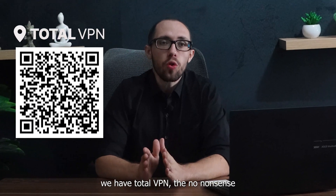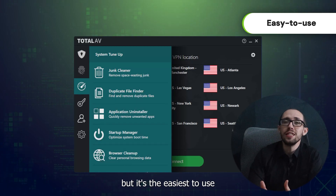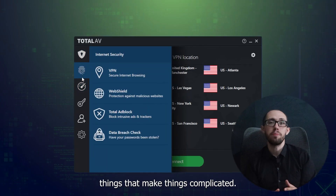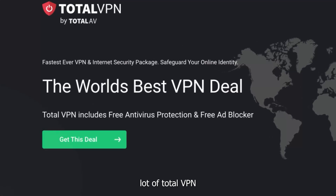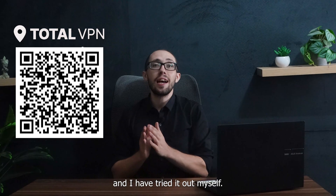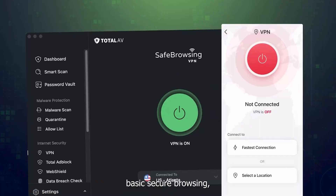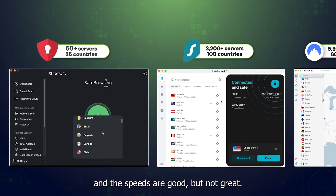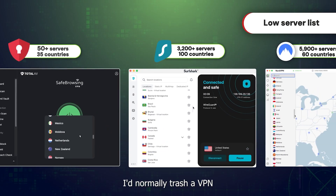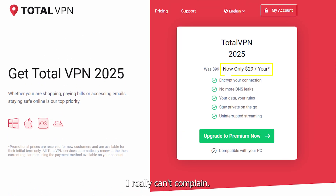Now, last but not least, we have TotalVPN — the no-nonsense, bare-bones option that proves less is more. This isn't the flashiest VPN service on the block, but it's the easiest to use because it doesn't have a lot of fancy things that make things complicated. It gets the fundamentals right at a price that'll make you double-check the math. A lot of TotalVPN reviews say it's perfect for casual browsing, and I have tried it out myself — I 100% agree. It's perfect for checking emails at coffee shops or when you just need basic secure browsing without any fuss. It won't unblock all the streaming services, and the speeds are good but not great. I'd normally trash a VPN for that, but since it costs around $29 for the first year, I really can't complain.